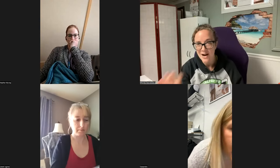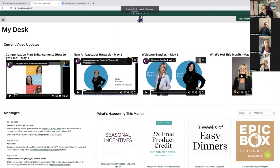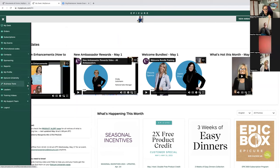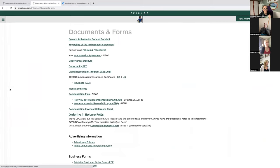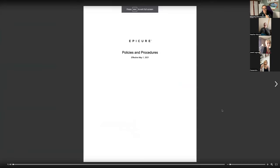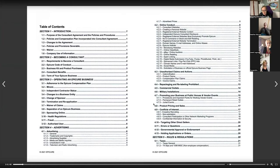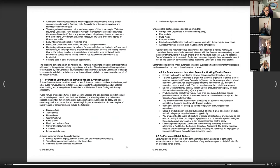I'm going to share my screen and show you how to find the policies and procedures, because MyEpicure can seem overwhelming. If you go to the menu on the left and click Business Tools, you can either click that directly or use the dropdown for Documents and Forms, and then near the top — third from the top — is Policies and Procedures. It's clickable, so under 4.7 you'll see 'Promoting Your Business at Public Venues and Vendor Events,' and it brings you right to it.